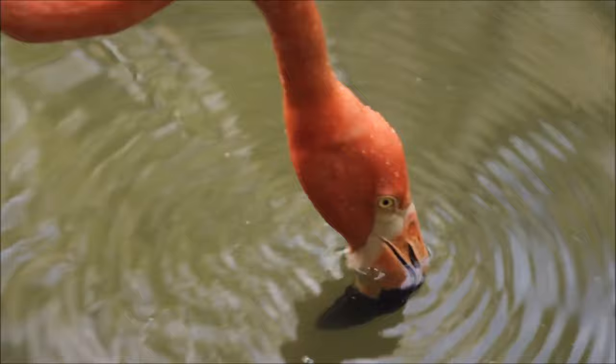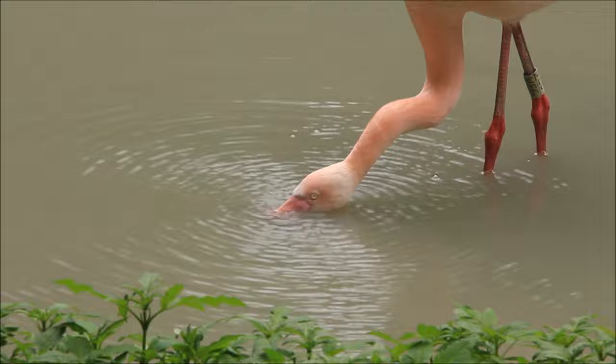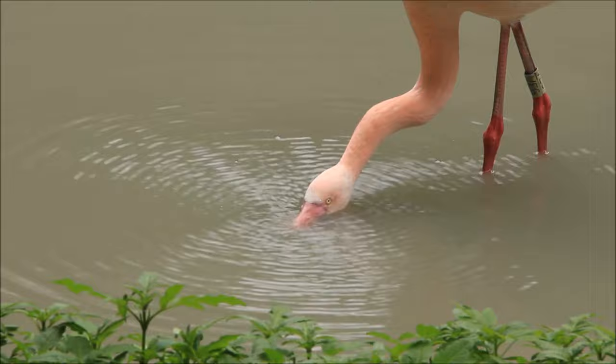Flamingos are filter feeders. To eat, they stand in shallow water and hang their heads down into it. They sweep their heads from side to side with their bill below the surface and use their spiny tongue to help them strain food from the water. Flamingos eat brine shrimp and algae.